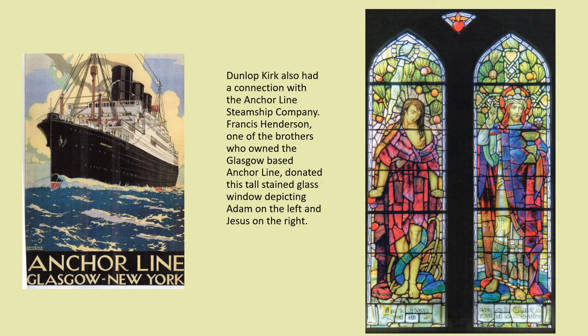Dunlop Kirk also had a connection with the Anchor Line Steamship Company. In the upper west wall there is a tall stained glass window depicting Adam on the left and Jesus on the right. This window was donated by Francis Henderson, one of the brothers who owned the Glasgow-based Anchor Line. He was a regular worshipper in the church while living in Dunlop House. This window was designed by the famous Scottish stained glass artist Alf Webster in 1910 and is known as the Alf Webster window.